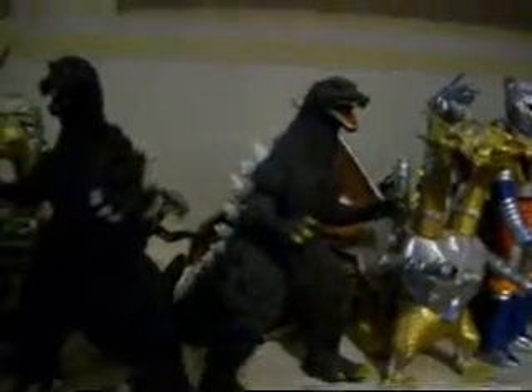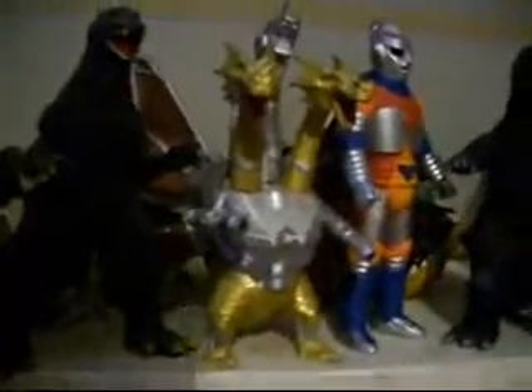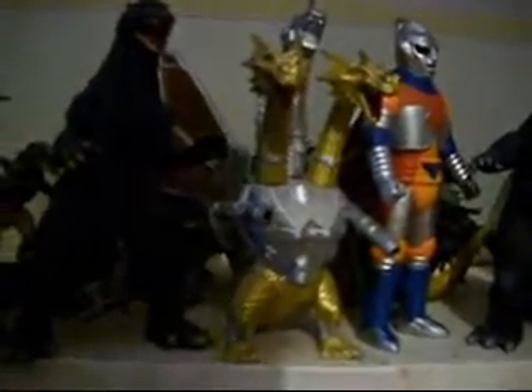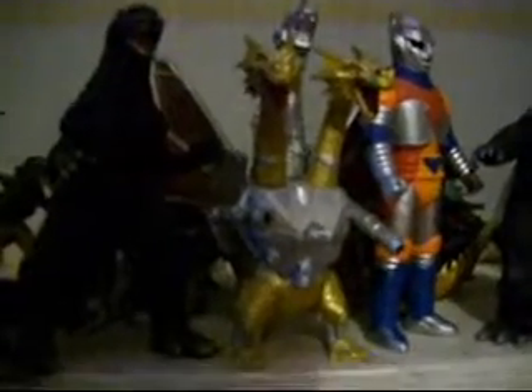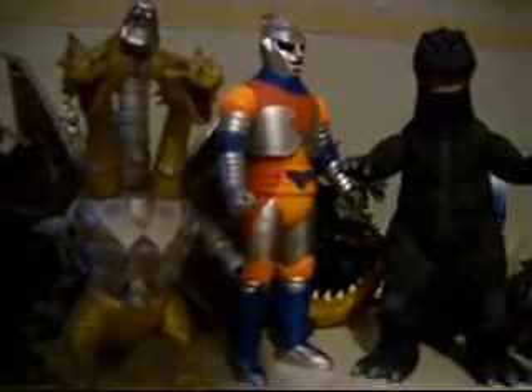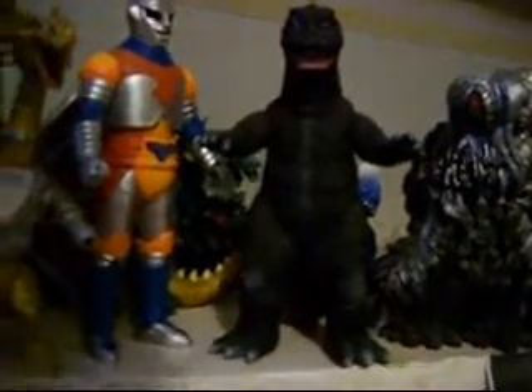And then back to the front, next to GMK Bandai Creations Godzilla, is the Final Wars Godzilla, which I got at G-Fest 15. Next we have another Treadmasters Mecha King Ghidorah — I think he's from the Godzilla Wars power-up series because he can separate and he has guns. Next to him I have Jet Jaguar from the Bandai series, and of course next to him is the famous Godzilla 1968 version, also from Bandai.